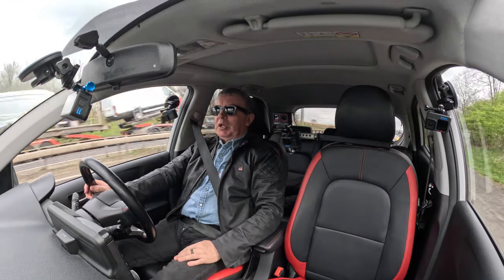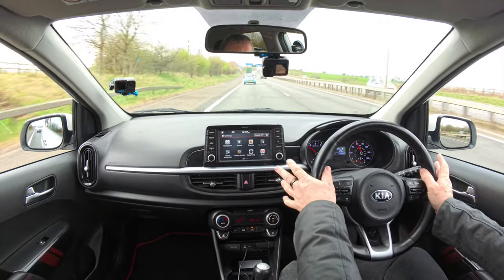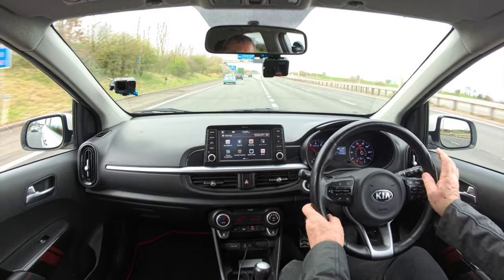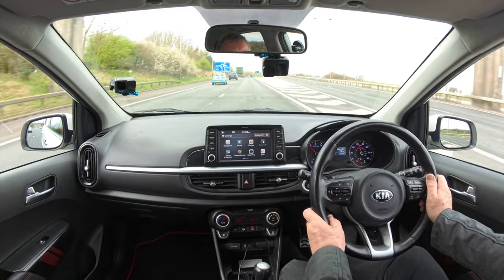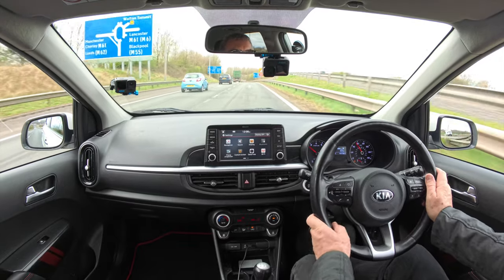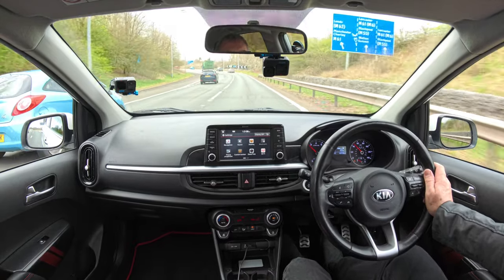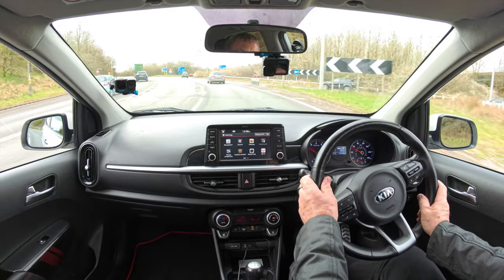We've got the shade band as well. The steering wheel is extremely toasty. The lady who part-exchanged this car — one of her requirements for the new car she was buying was that it had to have a heated steering wheel.